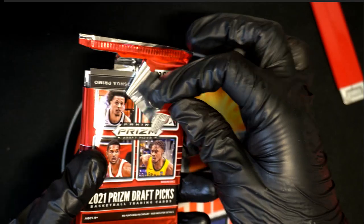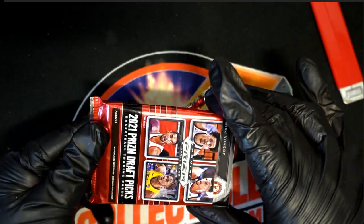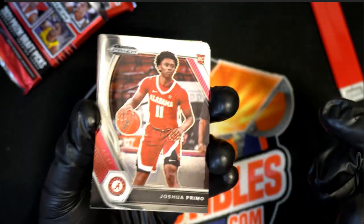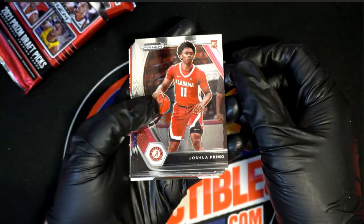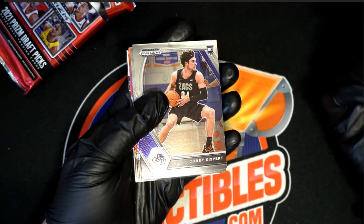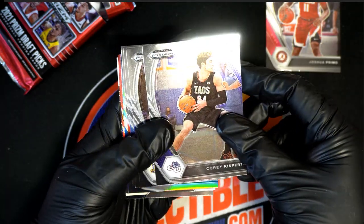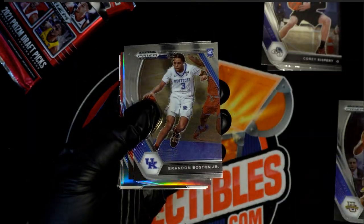Quite a race — it was quite a race. And it looks like we have a primo here for Bobby. Nice primo. Rookie card. Joshua Prima rookie. Corey Kispert rookie card. A couple of nice rookies going on.